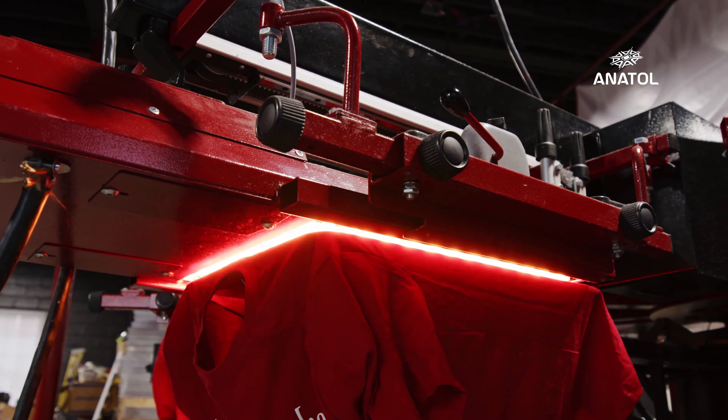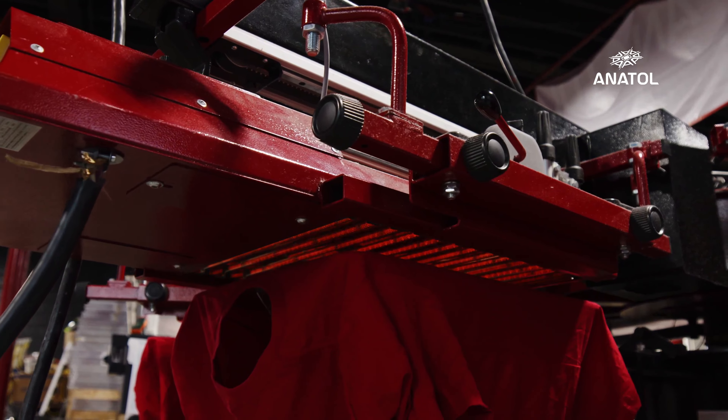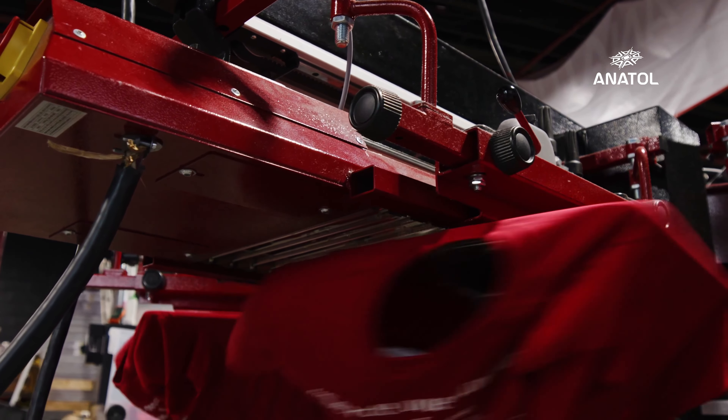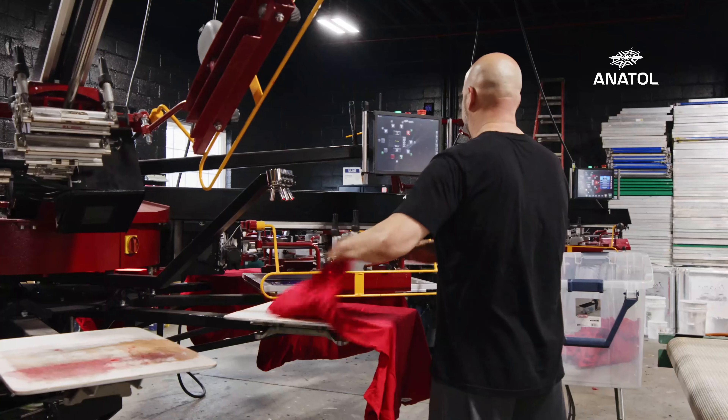We're not losing any time waiting for one machine to finish, breaking it all down, setting up the other one, and getting going. Some people are very strict on their time consumption — I'm super strict on mine. If I'm going to be here, I'm going to get the most out of the time that I'm at work.